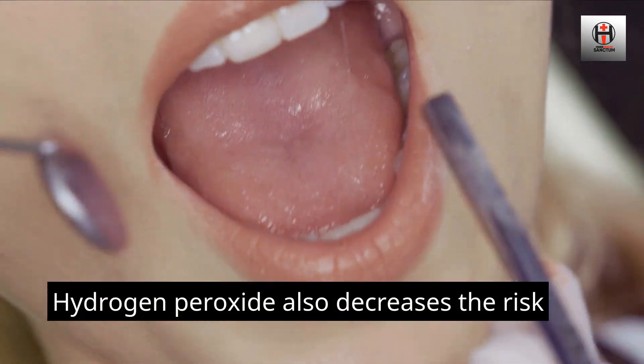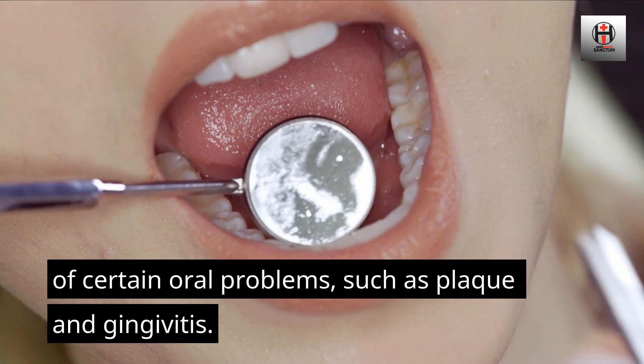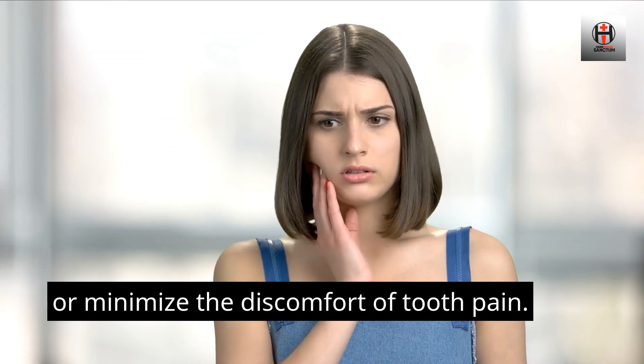Hydrogen peroxide also decreases the risk of certain oral problems, such as plaque and gingivitis. Hydrogen peroxide can even cure or minimize the discomfort of tooth pain.